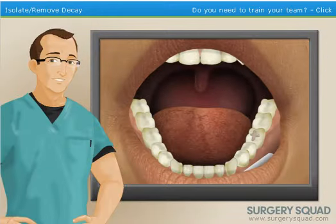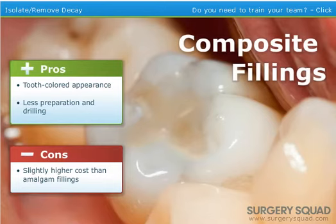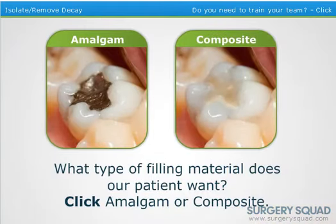Now that the decay has been removed, we need to figure out which type of filling our patient wants — amalgam or composite. Amalgam fillings are more durable but don't have a tooth-colored appearance like composite fillings, and often require a larger portion of the tooth to be prepared. Composite fillings are more aesthetically pleasing and require less drilling, but can be a bit more expensive. I got composite — so let's do composite.